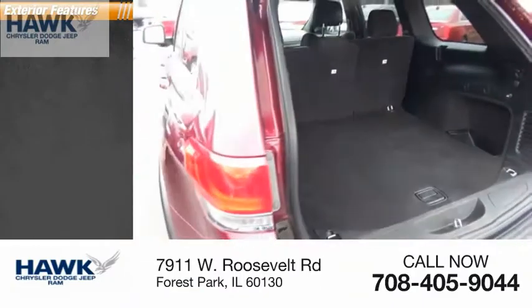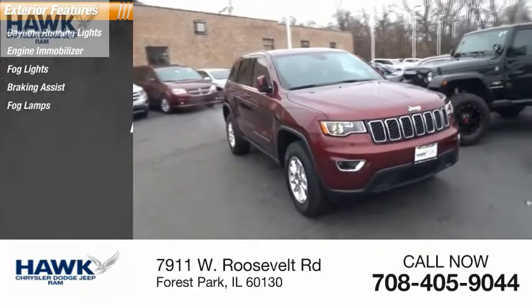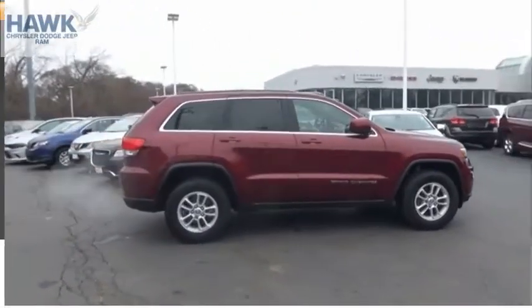Here are some of this vehicle's great options: daytime running lights, engine immobilizer, fog lights, braking assist, fog lamps, body color door handles, front license plate bracket, remote power door locks, tire pressure monitoring system.